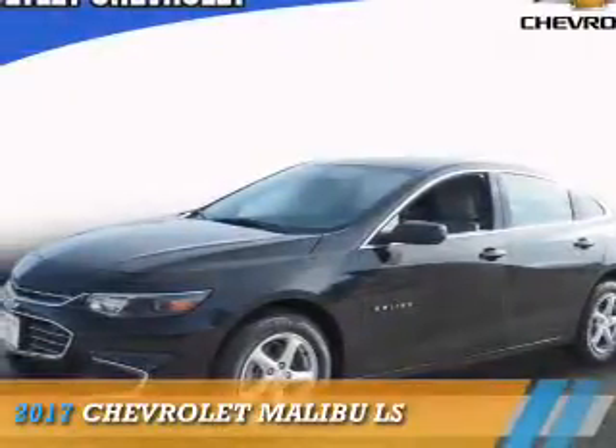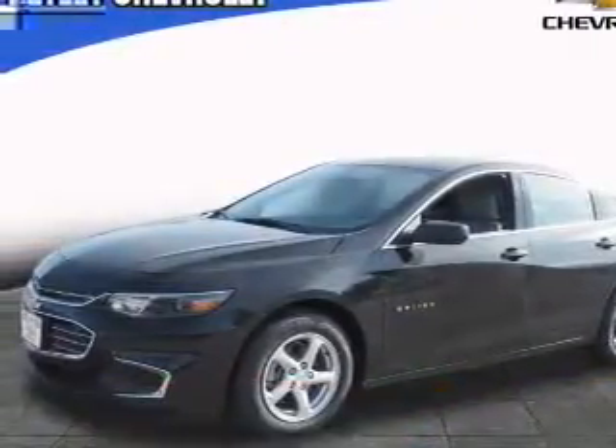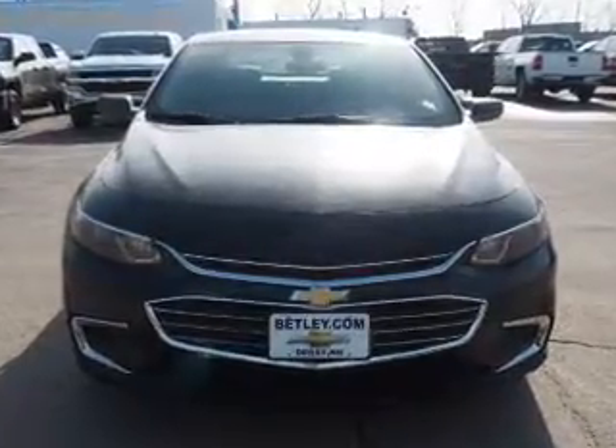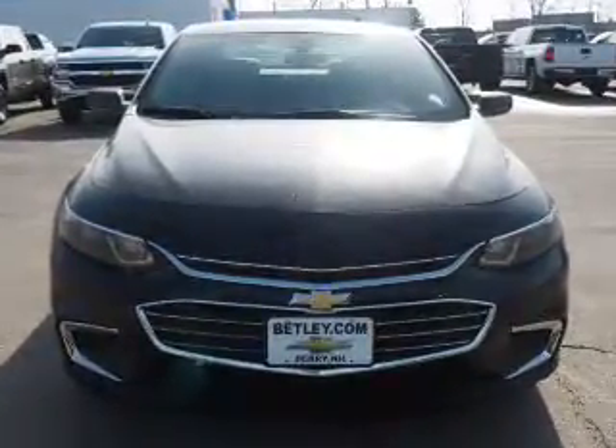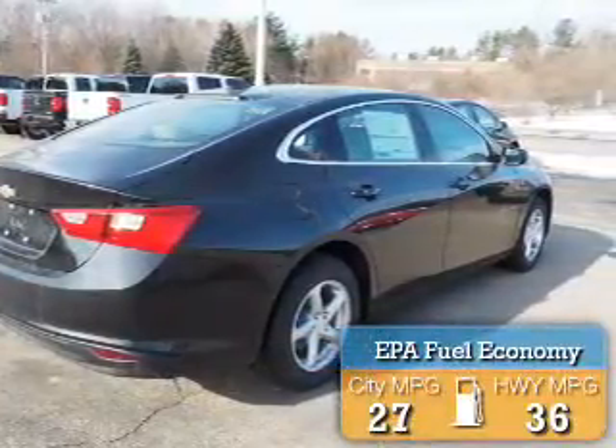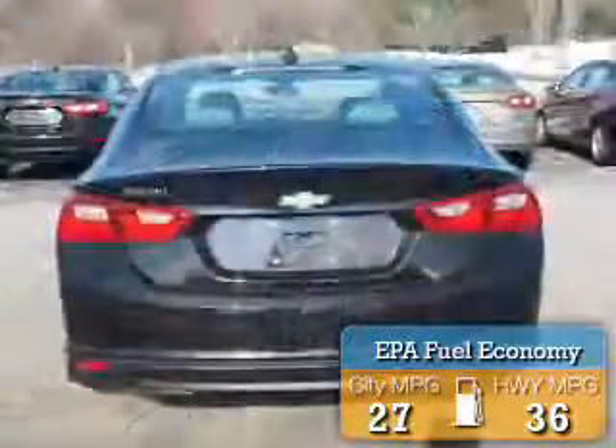Presenting the 2017 Chevrolet Malibu. It's powered by front-wheel drive, a 1.5-liter four-cylinder engine, and an automatic transmission. Great fuel efficiency saves you money by requiring fewer trips to the gas station.